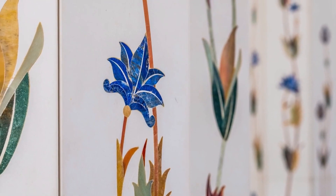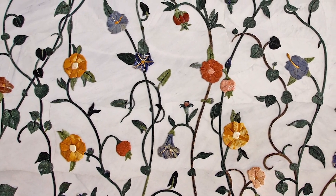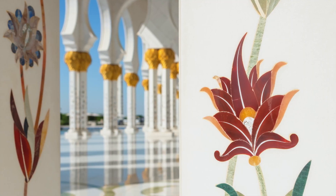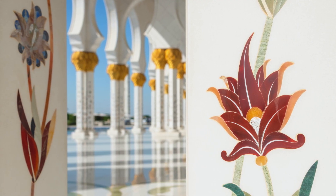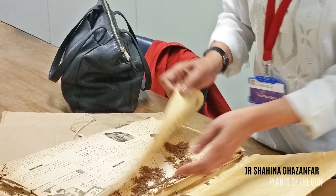It's quite different from the geometric shapes. In making some inquiries and doing some research, there was no information about the plants in the mosque. And then I wanted to find out about the plants in the Holy Koran. And so that started this whole project.